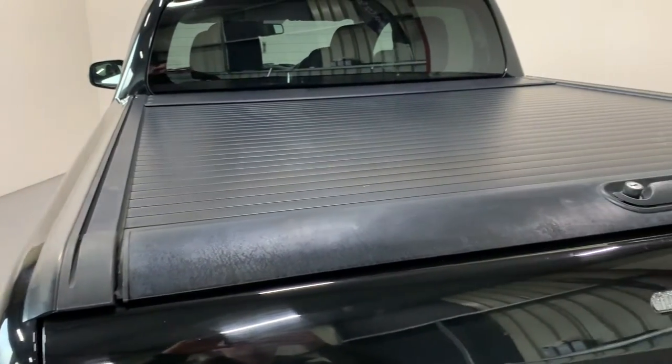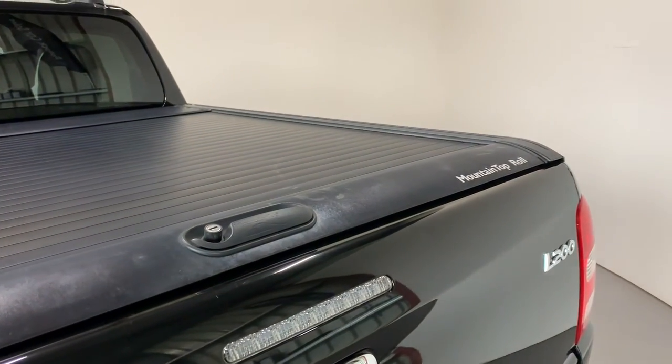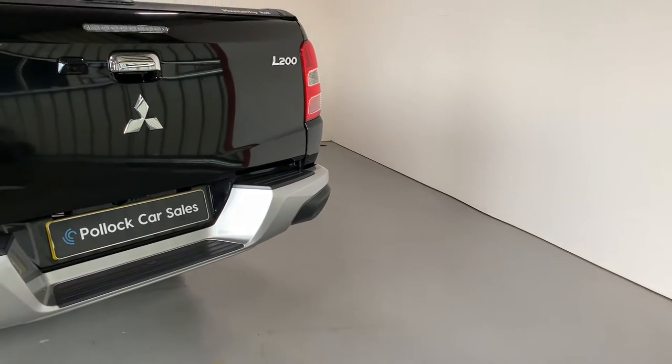A big bonus — this vehicle comes fitted with the Mountaintop roll and lock shutter. It's a really expensive item if you need to fit it, but it's already on here. They're really useful and very well sealed.